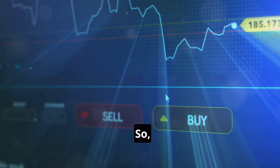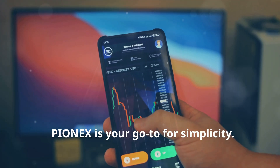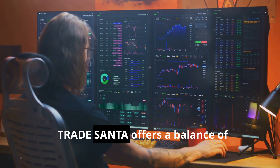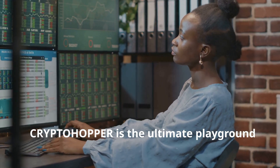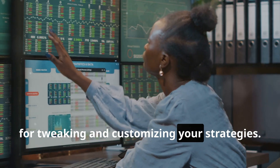So how do these bots stack up? If you're a beginner, PionX is your go-to for simplicity. For intermediate traders, Trade Santa offers a balance of features and ease of use. And for advanced traders, CryptoHopper is the ultimate playground for tweaking and customizing your strategies.